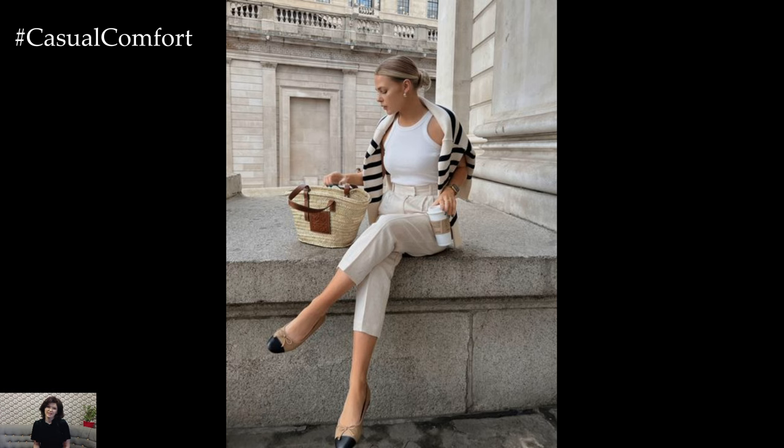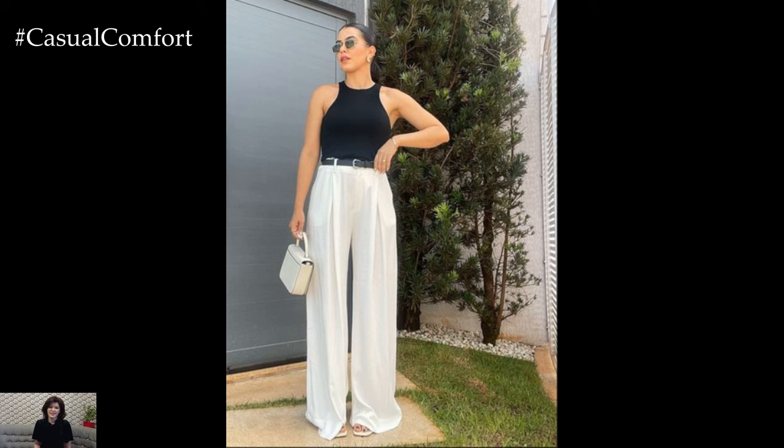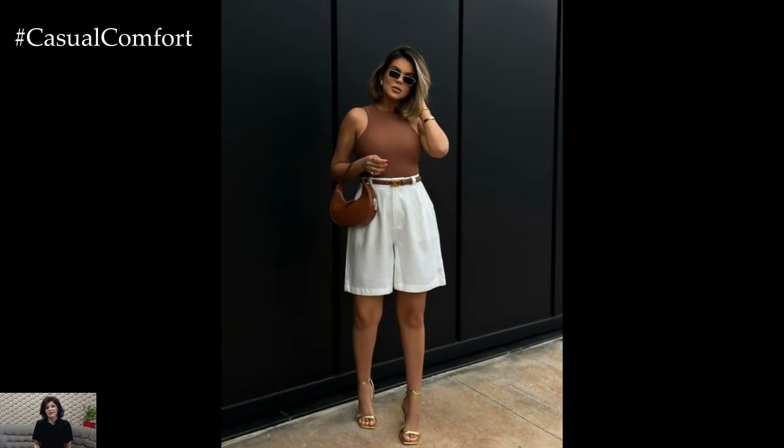Old money summer outfits typically favor neutral palettes such as beige, cream, navy, and white. These timeless hues evoke a sense of understated sophistication and pair effortlessly with one another. However, what sets old money style apart are the subtle accents that add interest without overwhelming the look.